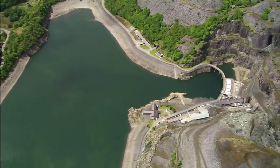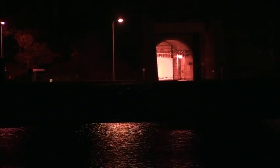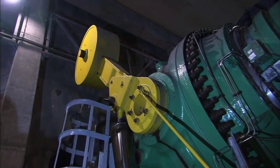Of course, once the stored water has been released, it needs to get back up to Marchlyn Mawr so that its availability to generate can be re-established. This is done at night-time, when there is no great demand for electricity — the plant is simply put into reverse. The generator becomes a motor, and all the water that has come down during the day is pumped back through the system, using the same turbines as pumps, this time turning anti-clockwise.